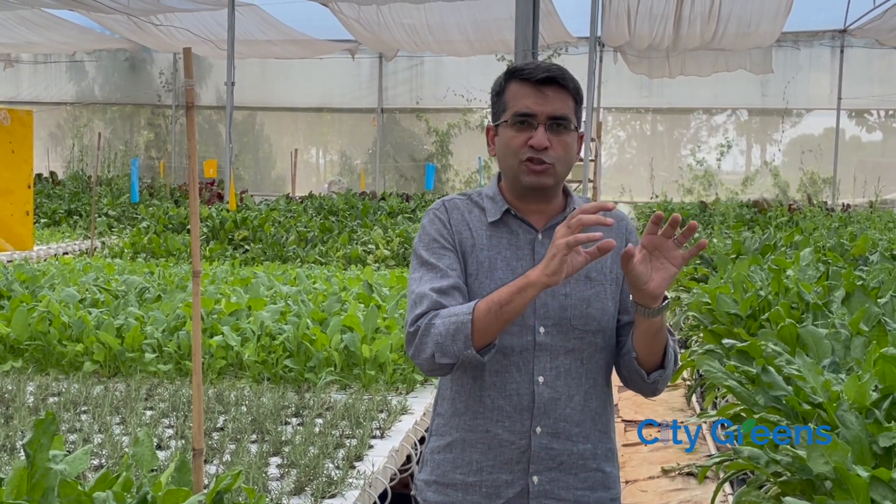Friends, today I will tell you about how much it might cost you to run a hydroponic farm — what are the operational costs involved in running a hydroponic farm. Let's assume you have a one-acre hydroponic farm and you are the one managing the farm, so I'm not keeping any cost for the supervisor — you are the supervisor.